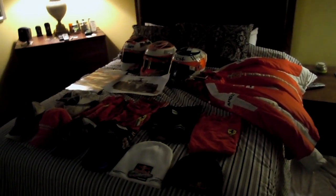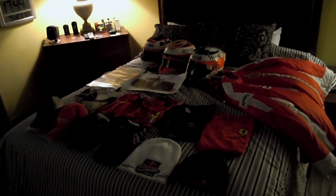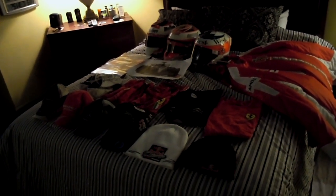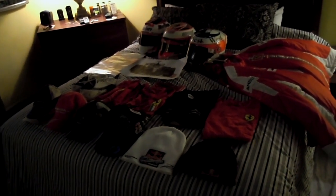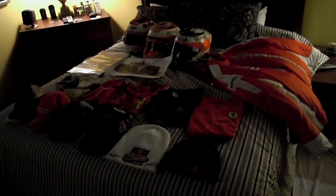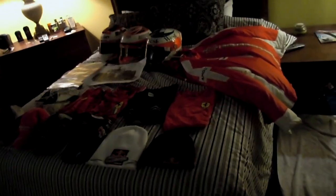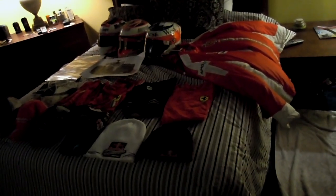Hey guys, it's X58 here once again, and we're going to be looking over my Kimi Raikkonen collection this time. A few years ago I actually made the same video, but since then I've upgraded my collection, so I'm going to go over it yet again. We'll start off with the hats, work on to the shirts, my shoes, calendars, helmets, stuff like that. So here we go.